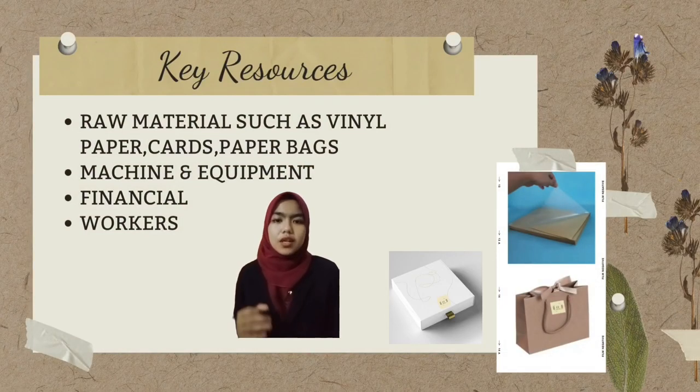In terms of key resources, one of our resources is raw materials such as wooden paper, cards, paper bags, stickers, and other materials. Apart from that, there are also employees in our company, machines and equipment supplied by Mark Sandrembar Hut, and also our company's financial resources.